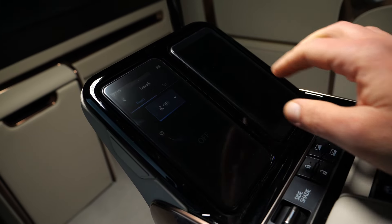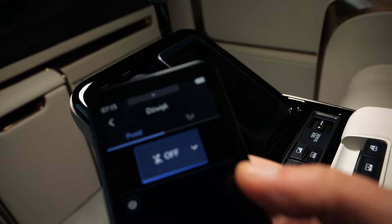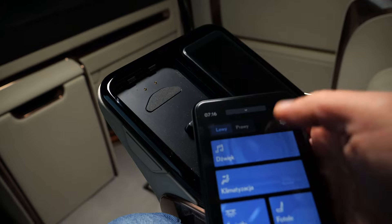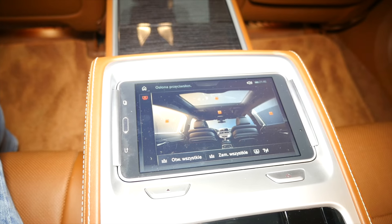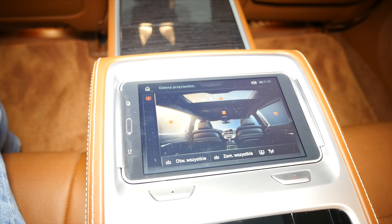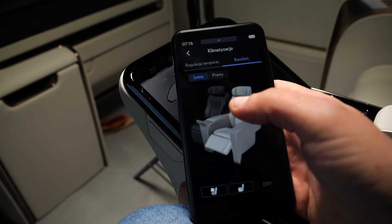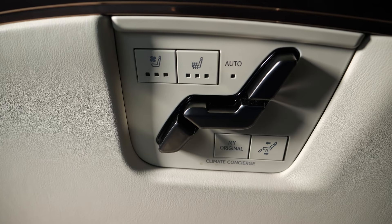Most functions in the rear can be controlled by one of two remote controls that resemble smartphones. I like that I can remove them from their cradles and hold them, rather than aim at a tiny fixed screen on the doors like in the BMW 7 Series. Here the software seems to be designed specifically for this car. You can control the AC, multimedia, and the seats, and there are also physical seat controls on the seats themselves.